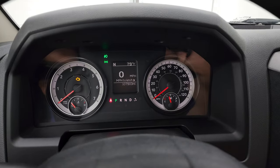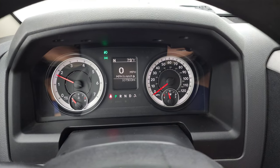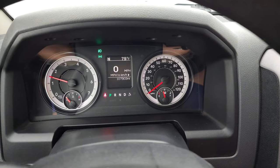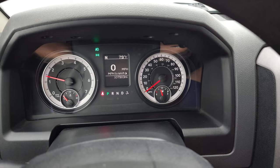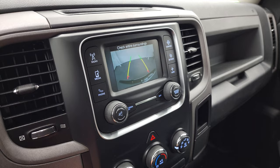We'll start it up and take a look under the hood — I'll show you the backup camera real quick. It starts right up with no check engine lights or anything like that. And there is your backup camera, working very nicely.